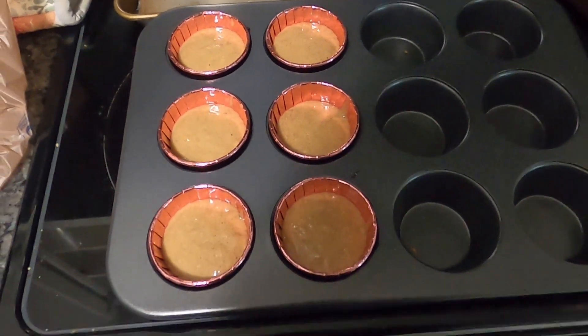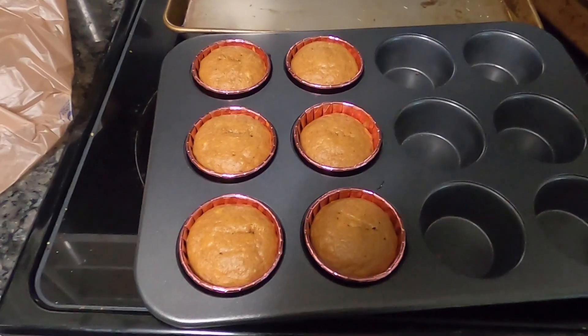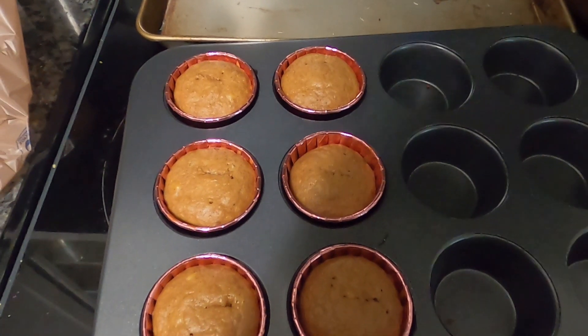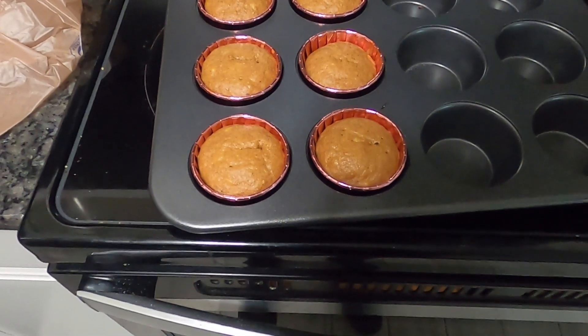Okay, we're going in the oven. They just came out of the oven — I think they look pretty good, they just look a little plain.